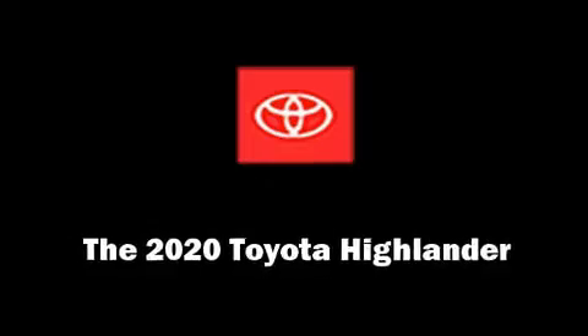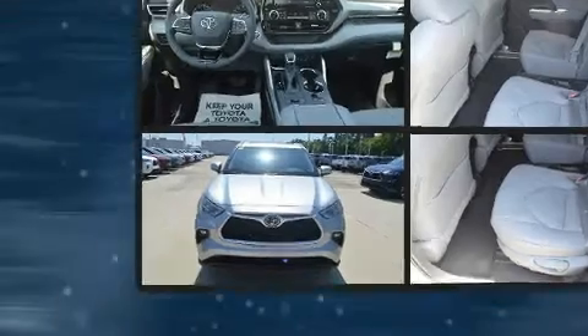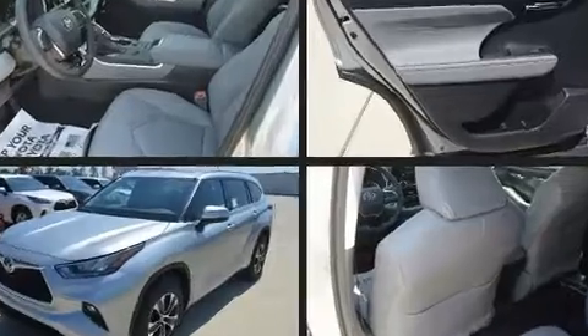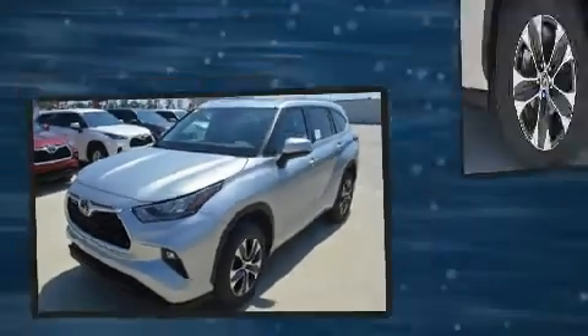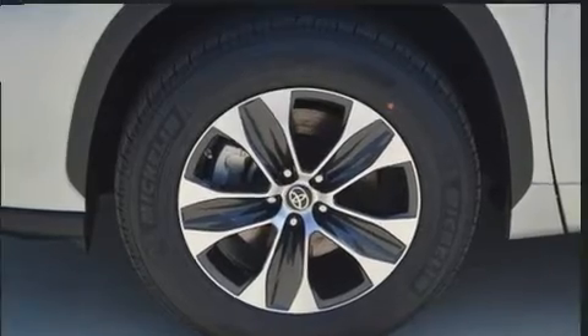Load your family into the 2020 Toyota Highlander. Under the hood you'll find a six-cylinder engine with more than 270 horsepower, and for added security, dynamic stability control supplements the drivetrain.